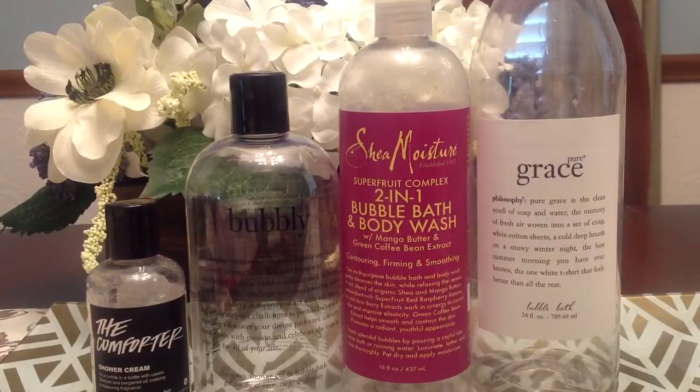I'm kind of sad to see that go, but you can still do a bubble bath with Pure Grace if you get the three-in-one, so it's not too sad, I suppose.